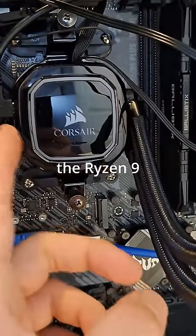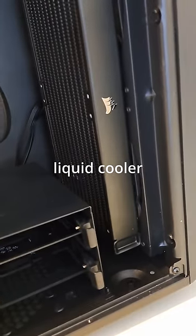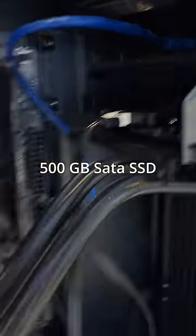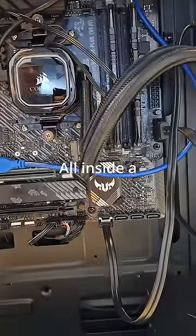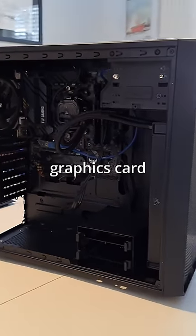Inside it's got the Ryzen 9 5900X, a Corsair H100i RGB Pro liquid cooler, 16GB of Crucial Ballistix RAM, a Samsung 860 EVO 500GB SATA SSD, and an Asus TUF Gaming B550M Plus Wi-Fi motherboard, all inside a Fractal Design Focus G case. All I need to do now is throw in a power supply and a graphics card.